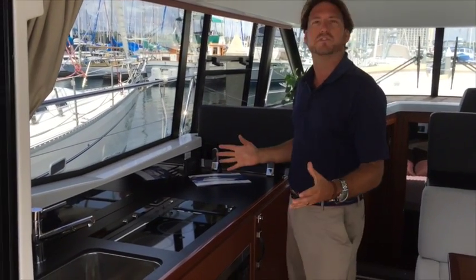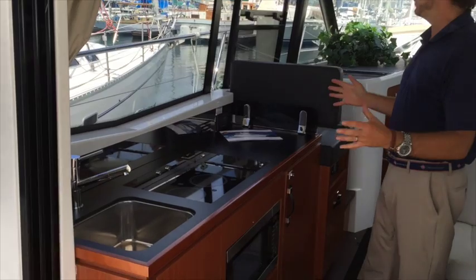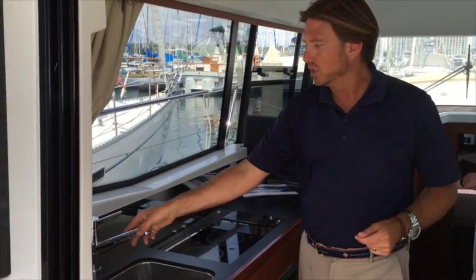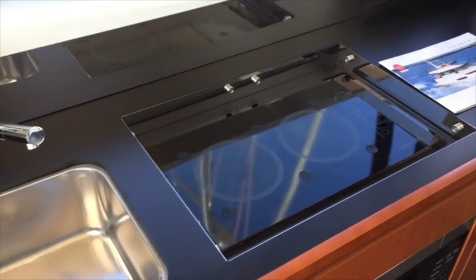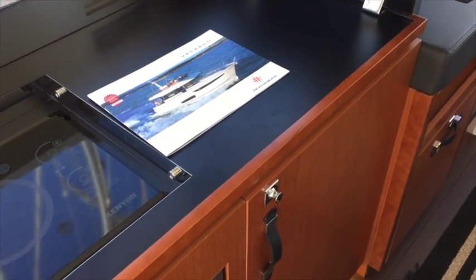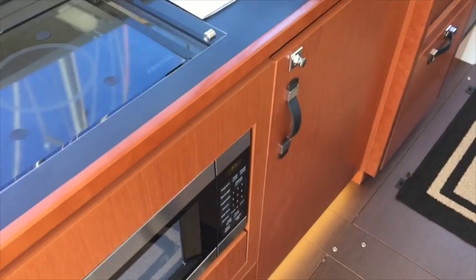As you make your way into the salon of the Velasco 37F, you have a wonderful galley here off to the port side of the vessel. It is included with a really nice stainless steel sink, really nice high-end faucets. We have drawers for a lot of your silverware and we have a pull-out trash can with a dedicated area for it.